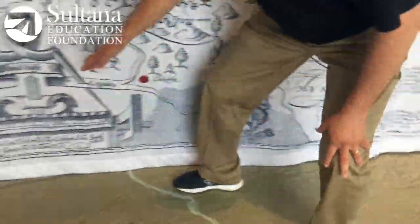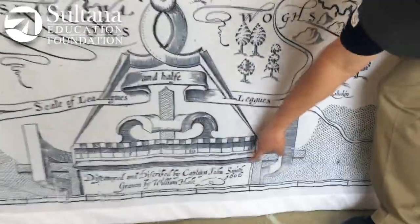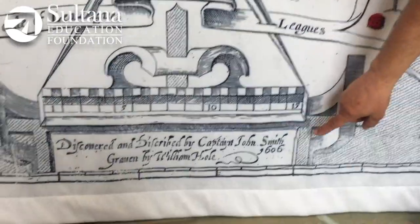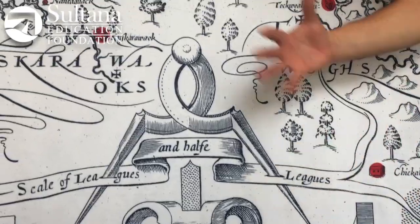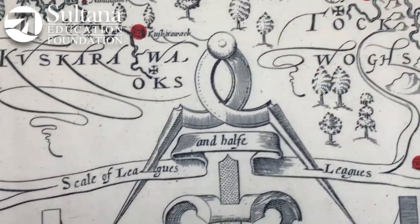Moving along, we have a scale of leagues — a league is a unit of measurement that was used back in the day. You can see the date 1606, which is the date that the English settlers set sail for the New World here in Virginia.